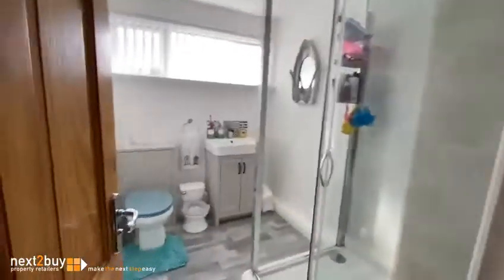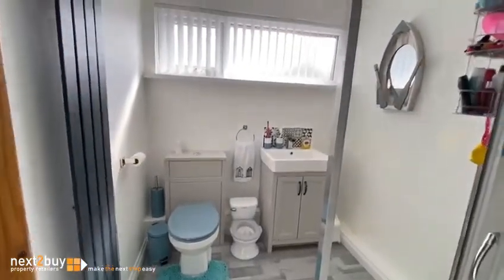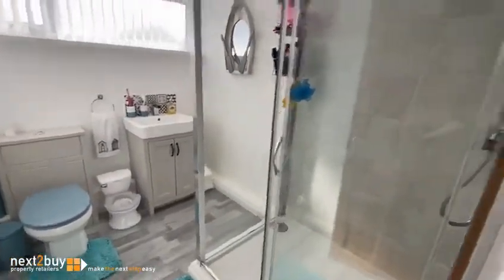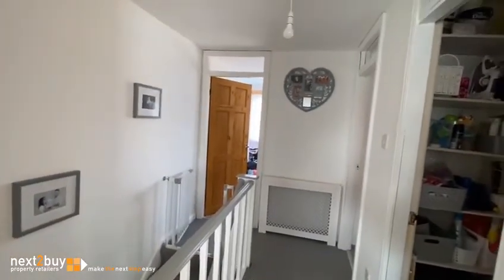And then lastly we have the shower room. And that's our three-bedroom property on Bathgate Close — I'll see you next time.